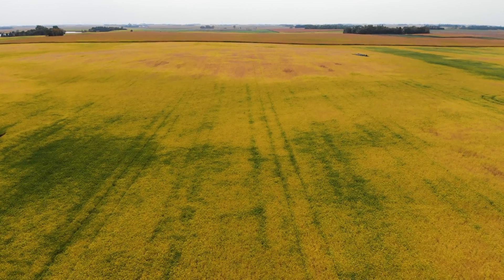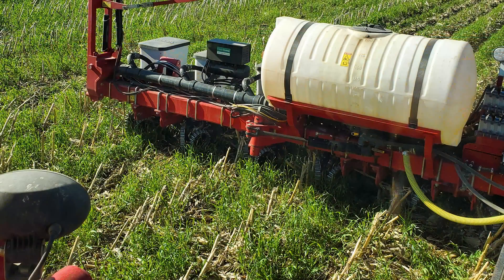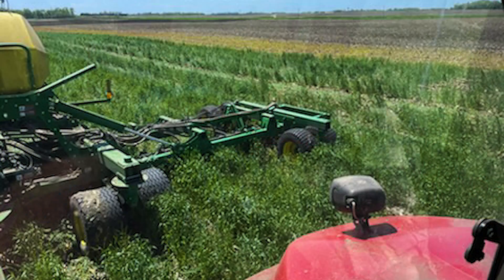When does the rye become detrimental to the soybeans? Farmers have been telling us for many years that they can plant green and have a very successful soybean crop, so we wanted to check that out and have numbers to go with it.